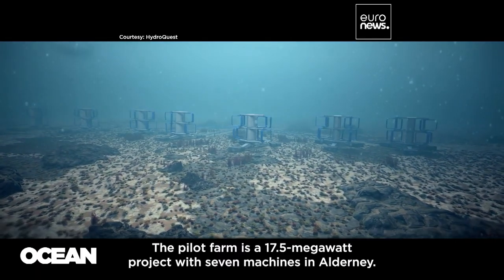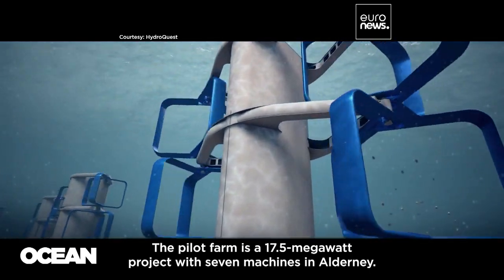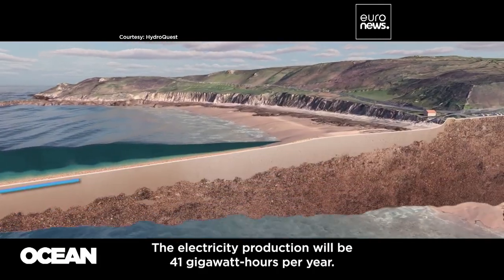The pilot project is a 17.5 MW installation with 7 machines which have been installed on a concession in the middle of the English Channel. The production of electricity is 41 GWh per year.